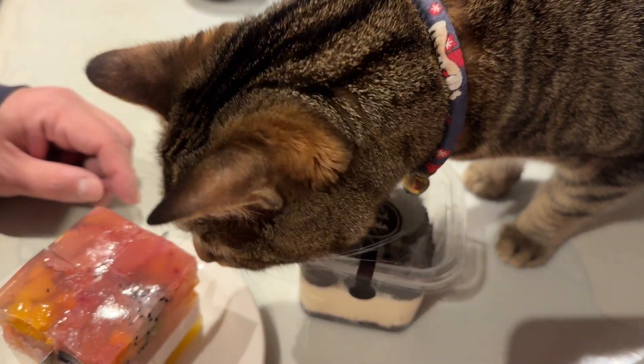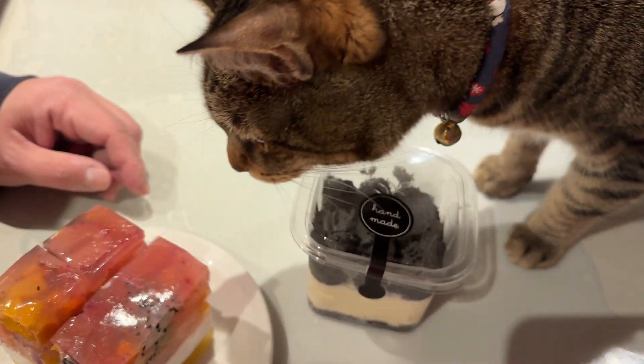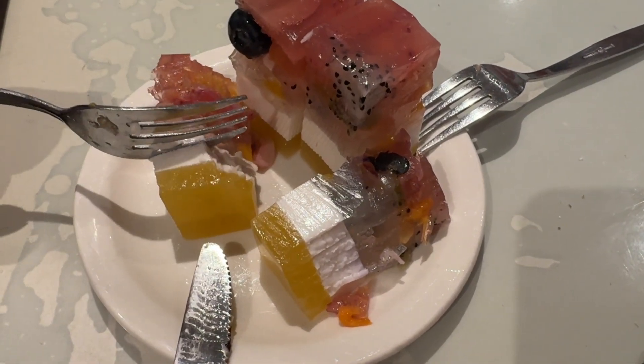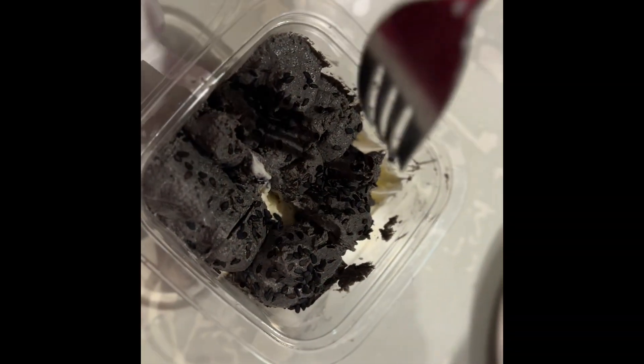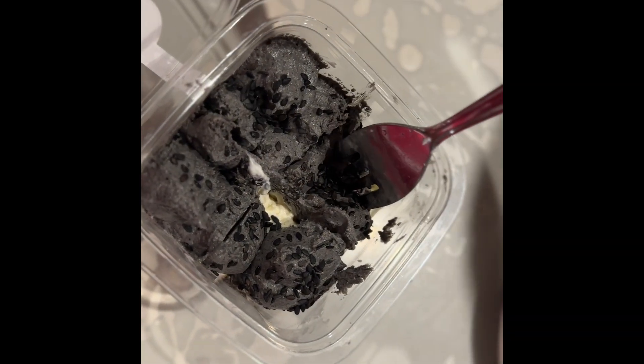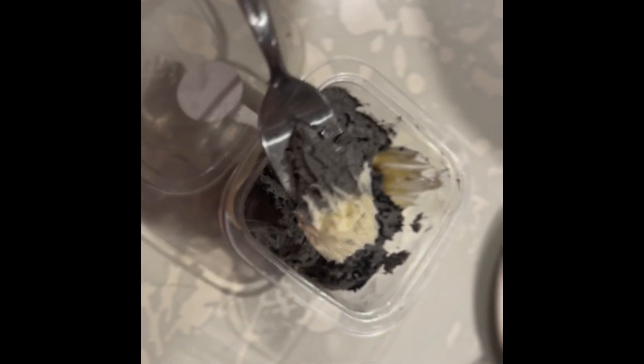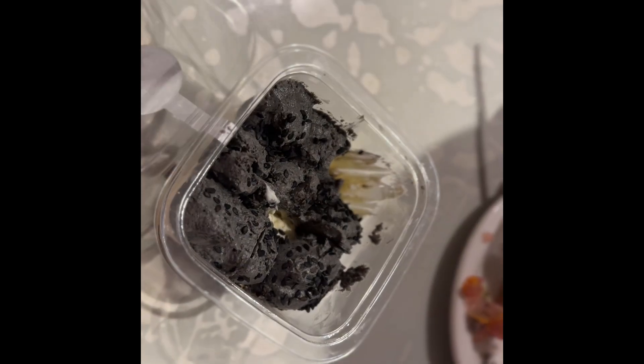Even Cookie is interested! The fruit cake turns out to be layers of jelly — it's an interesting experience. The sesame cheesecake has a very strong sesame taste and the cheese is very strong as well. It just depends if you like this sort of cheesecake.